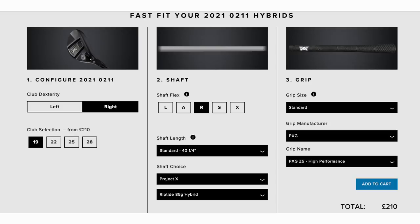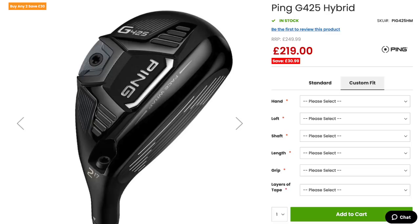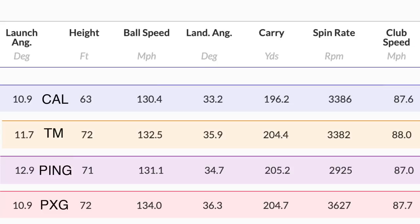On price, they're all very similar. The PXG hybrid is £210, the TaylorMade SIM Max is £199, and the Ping and Callaway are both £219 - based on prices found online at time of filming. There's not a great deal to encourage you one way or another on price. The only thing worth noting is the SIM is the slightly cheaper product but it's the only one without adjustability in terms of the loft sleeve.